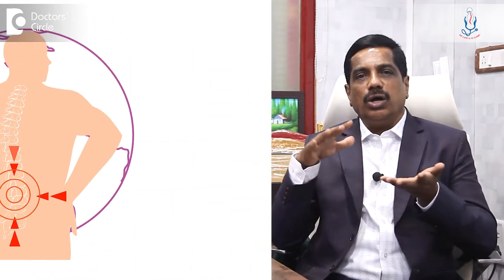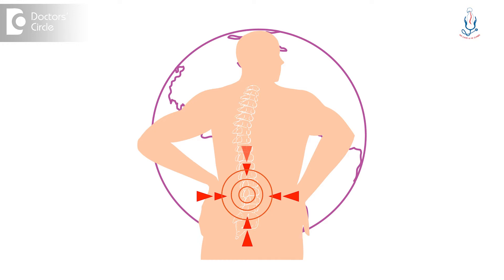Like any bone, degenerated discs or degenerated joints will develop a spur. This spur can develop not only in the spine — it can develop in the knee, in the ankle, everywhere. A spur is a sign of chronic pressure effect on the adjacent joint.